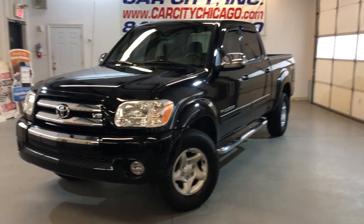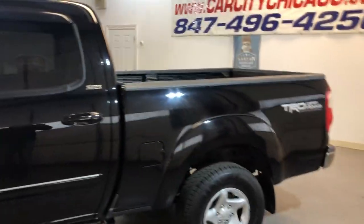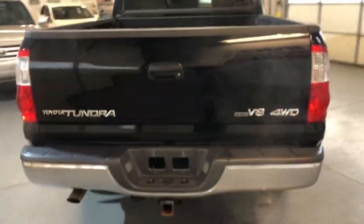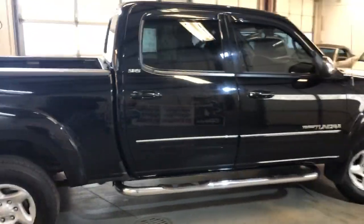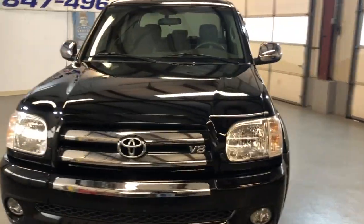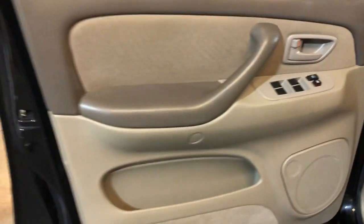Here's a 2006 Toyota Tundra TRD Off-Road SR5 crew cab with 113 thousand miles — a beautiful, nice and clean pickup truck all around. Body looks great, it's like a 9 out of 10. All matching tires, alloy wheels, fog lamps — very nice and clean.